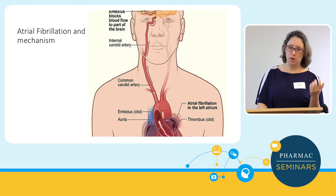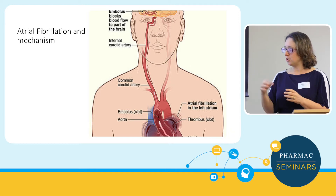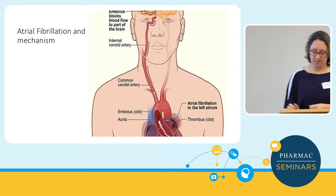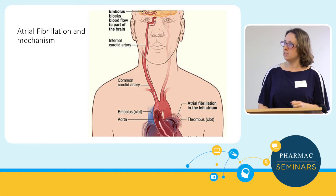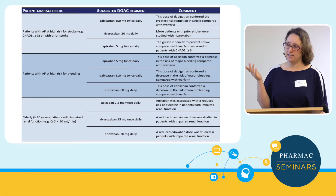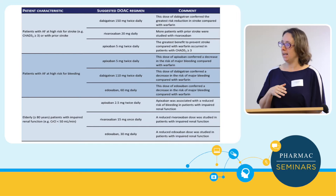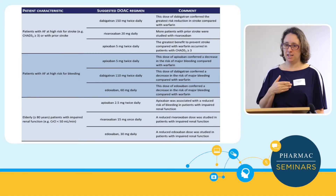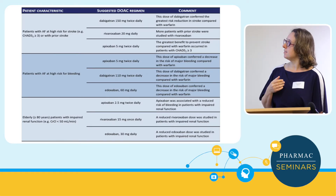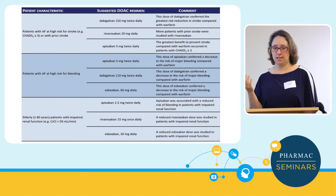Atrial fibrillation is very common — it's fibrillation causing ineffective cardiac function, just shaking, so there's a risk of thrombosis and the real worry is stroke. New Zealand has vast experience with dabigatran, much more than the UK, and that familiarity with a drug is really helpful. The higher dose of dabigatran stands out for the most reduction in stroke, though with slightly more side effects and slightly increased bleeding.